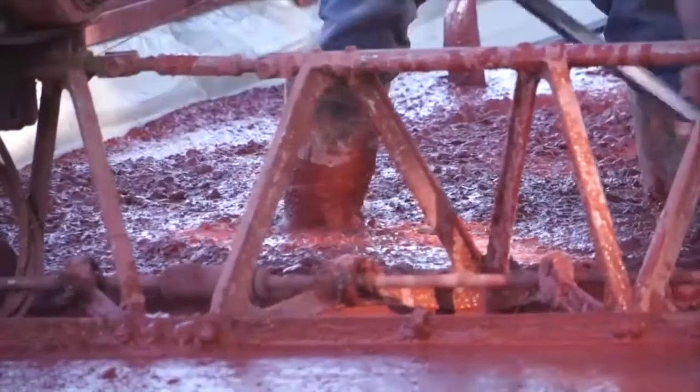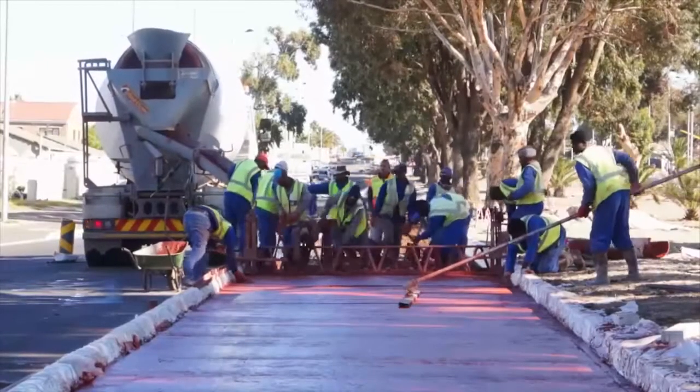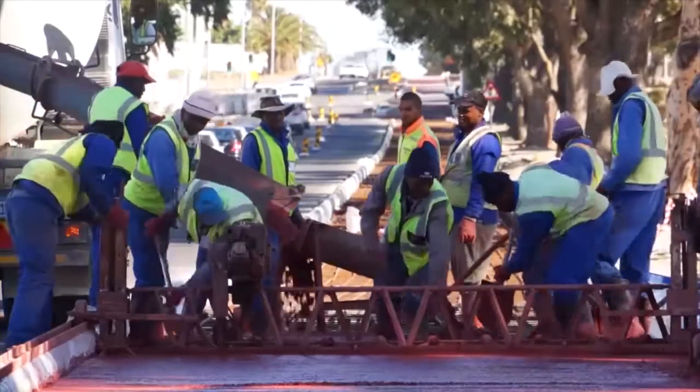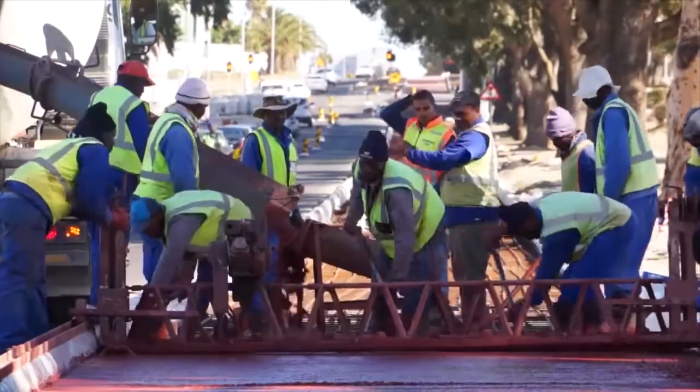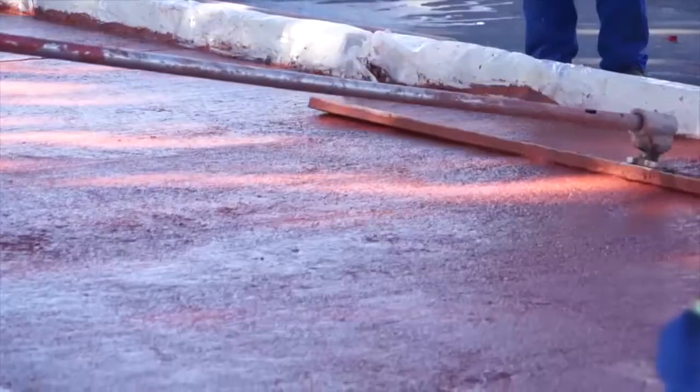In each phase of concrete processing, the vital points are the speed, reliability, and performance of the various pieces of machinery. Wacker Neuson concrete technology offers absolute perfection in concrete, be it for precast or in-situ application.